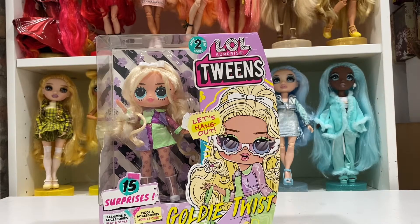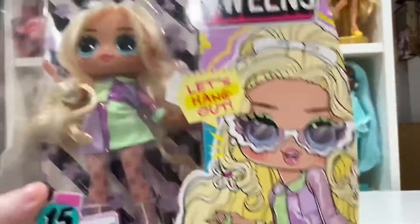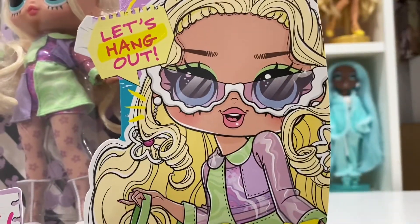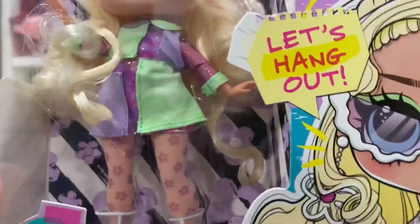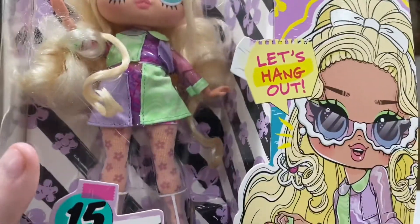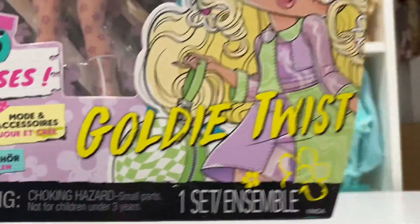I like her — not just because she's blonde, although that did appeal to me — but just look at her artwork. She's so cute. Now her outfit is a little bit mismatched and that kind of drives me crazy, but I think I'll be able to live with it. We have 15 surprises, so that's gonna be fun.